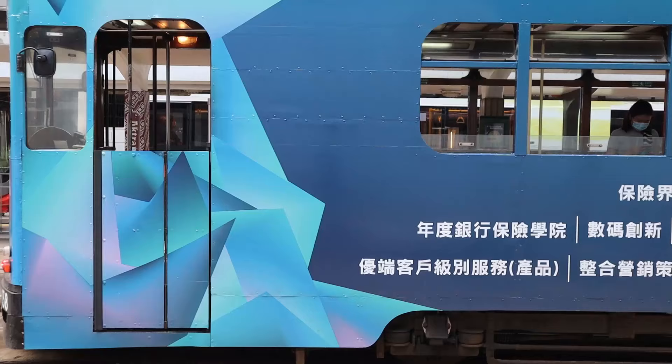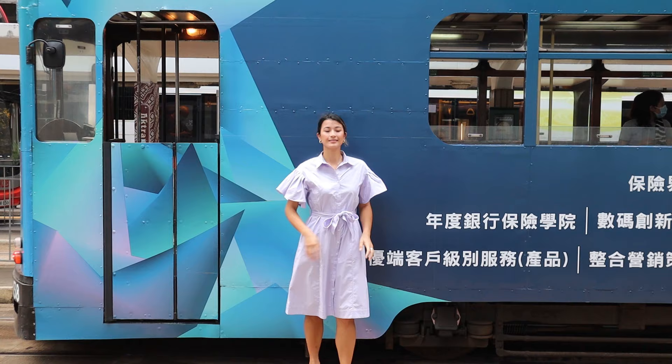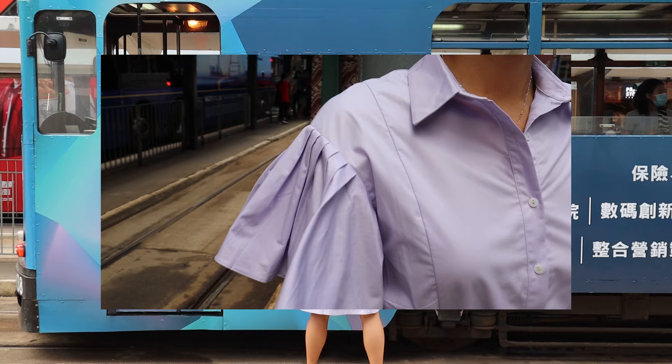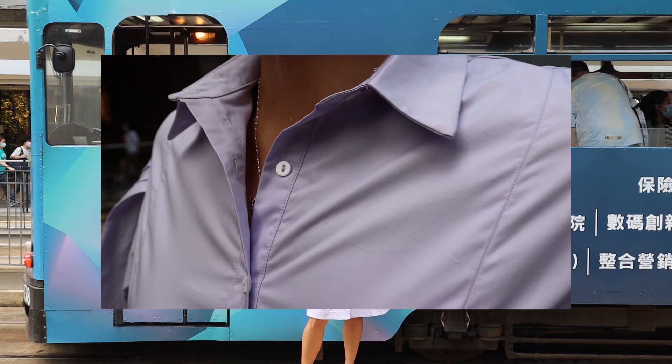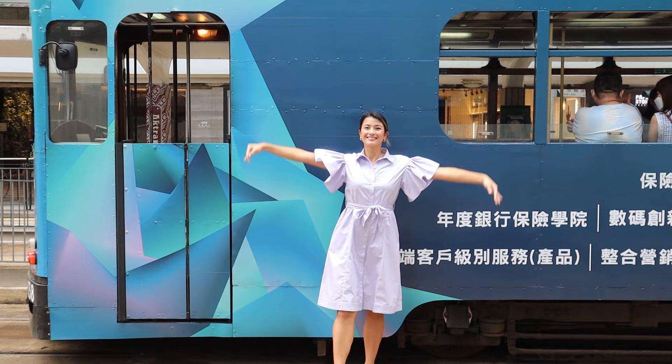First up, the Western Frill Midi Dress. This is a beautiful dress — I'm wearing lavender, and it also comes in a dusty yellow which is super cute. I really like this dress because of the little frills on the side; it's very girly and feminine, great for a day outfit or a night out with the girls. I love the little pleats on the sides and the tie-around sash. Of course, with every Love Bonito dress, there are great pockets — they really understand the convenience and practicality of having pockets. It's super breathable for the heat and very, very classic.